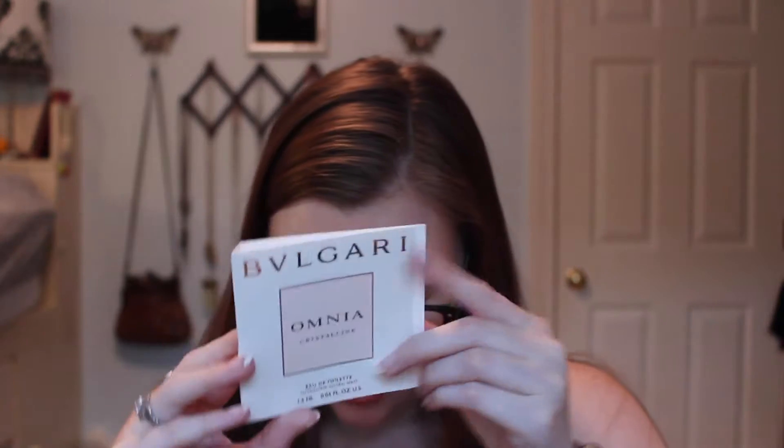And then the perfume is Bvlgari Omnia Crystalline — cool packaging. It says 'a gem of a fragrance,' a fresh fragrance made with lotus flower, nashi, and balsa wood that evokes the radiance of a crystal. Top notes: bamboo. Middle notes: lotus flower. Base notes: balsa wood. Let's spray this on. It's pretty. I like it. I wouldn't say it's super unique, but I do like it.